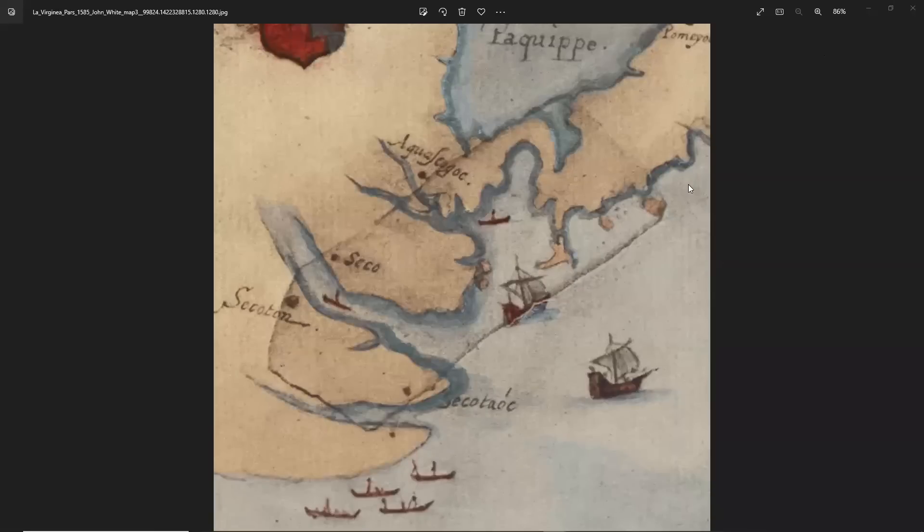This is a map made by John White in the late 1500s of the coast of Virginia, Chesapeake Bay, when he was on an expedition with Sir Walter Raleigh, trying to set up new colonies.